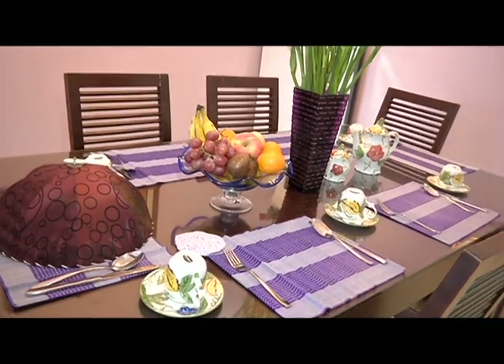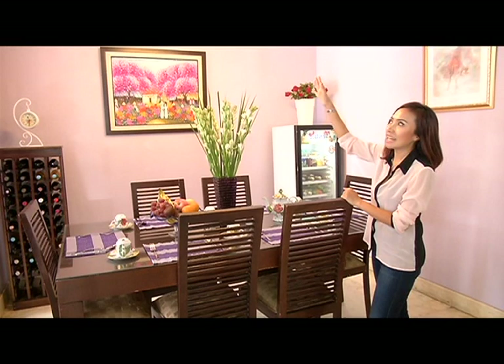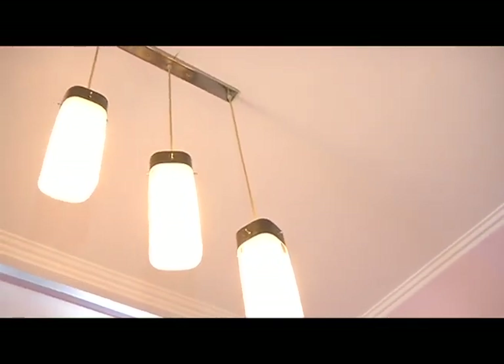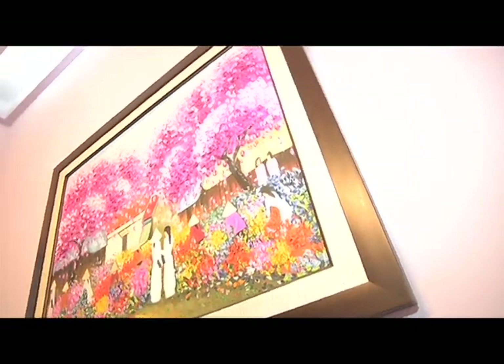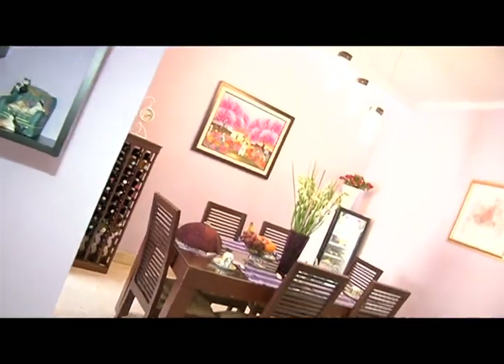Terdapat juga lampu. Lampunya di sini juga tetap gayanya minimalis modern. Untuk lukisan, saya masukkan di situ lukisan yang tetap bernuansa ungu ada campur pink, saya dapat ketika saya travel ke Vietnam. Dari ruang makan kita lanjut ke dapur bersih.